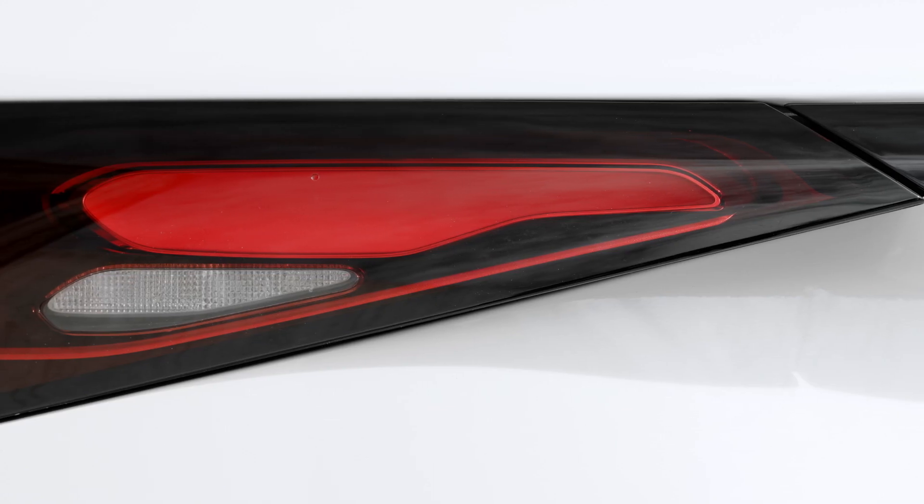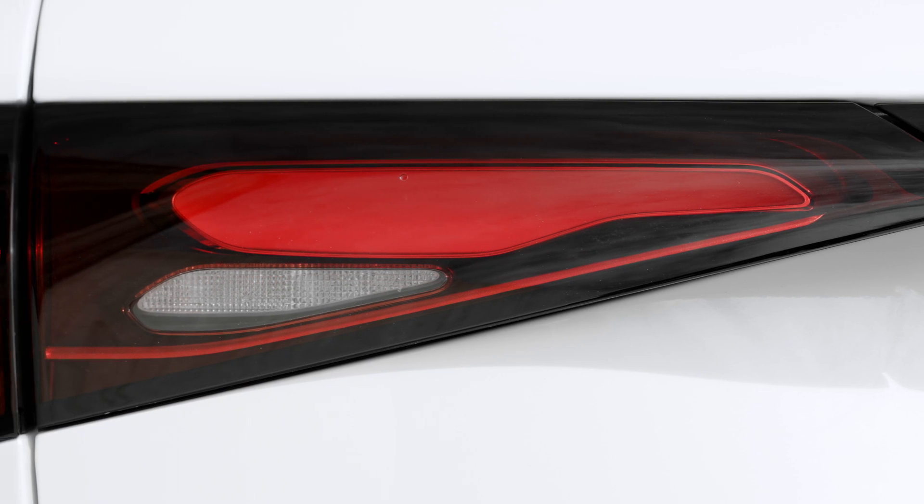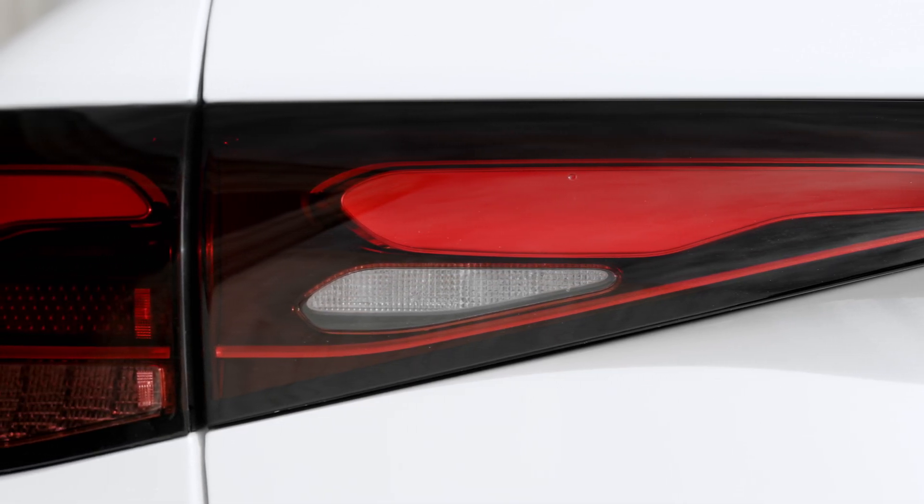The new optional rear axle steering makes the car even more maneuverable and safe. Tell me in the comments how you like the new GLC.